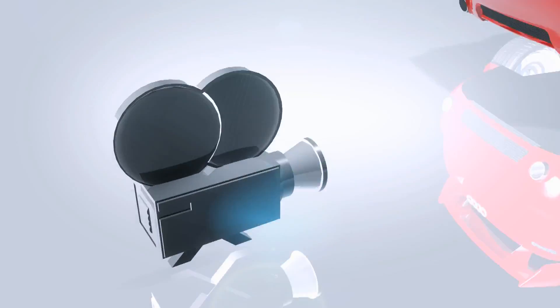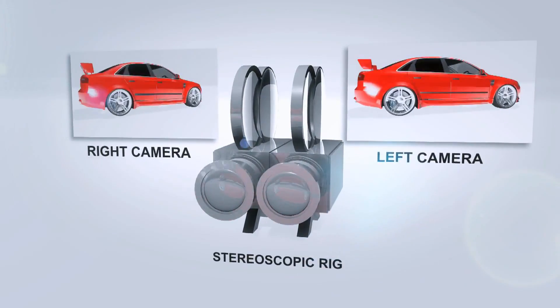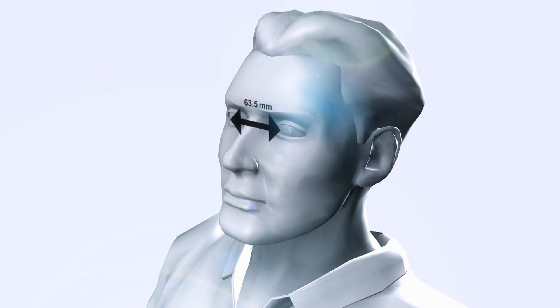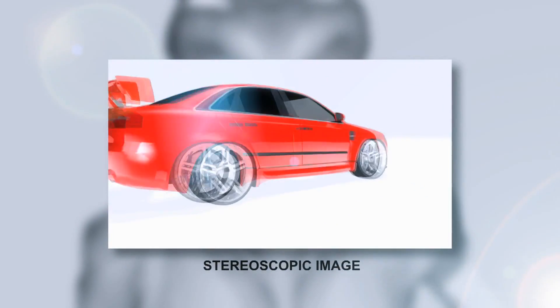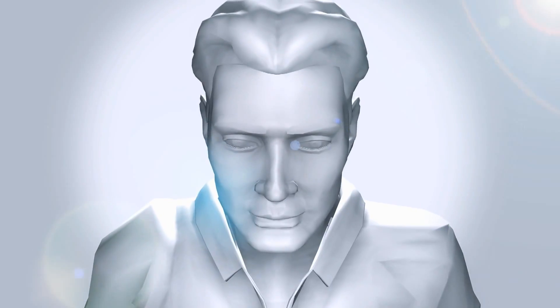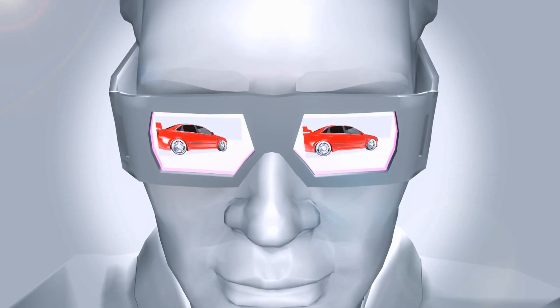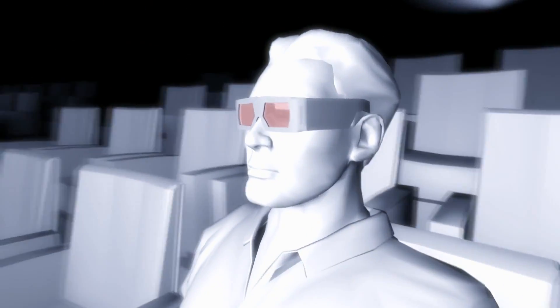3D stereoscopic films are produced by creating two views of the same scene, with two separate cameras slightly offset to simulate the distance between the audience's eyes. By projecting these images simultaneously through a special system to an audience wearing filtered glasses, these two views are sent to the appropriate left and right eyes, where the brain fuses the images together, giving the viewer a strong illusion of depth into and out of the screen.